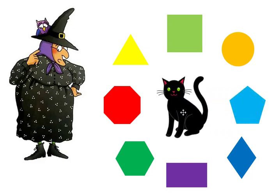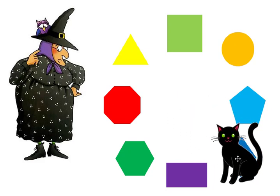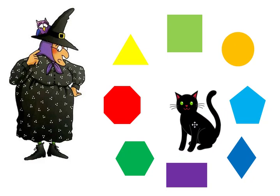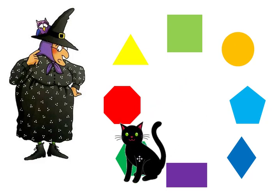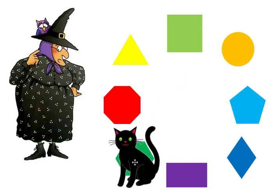Mildred needs to find the diamond. Midnight helped again — he found the diamond. Mildred needs to find the hexagon. Midnight found the hexagon.